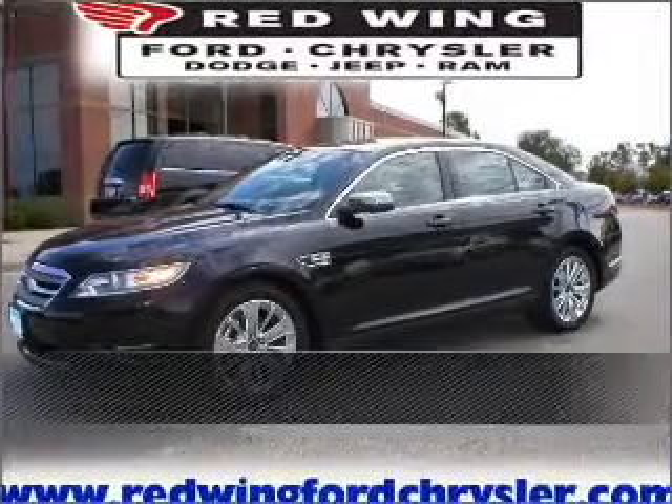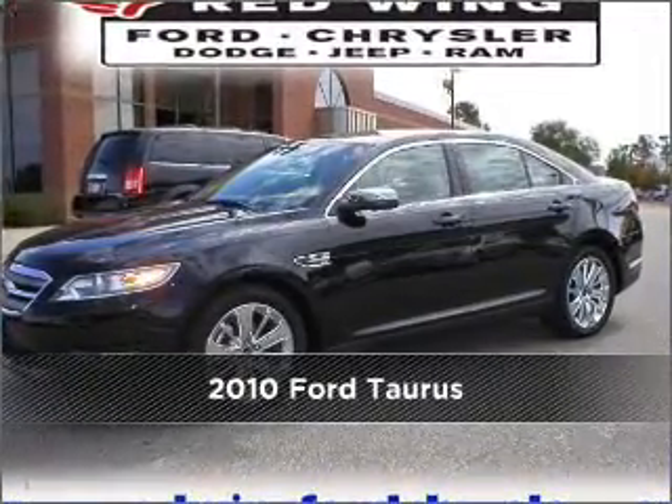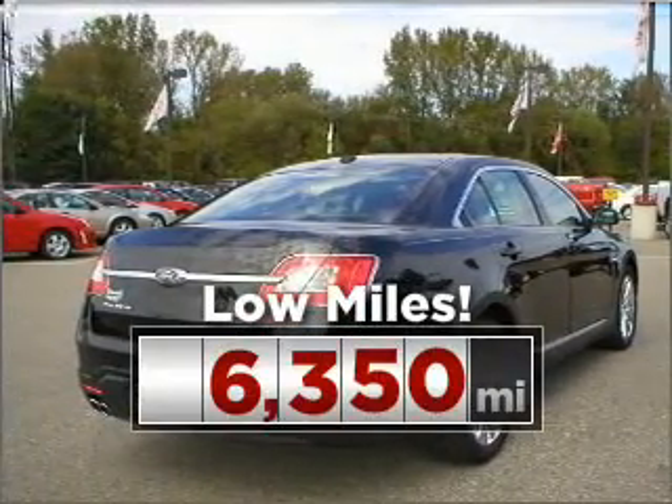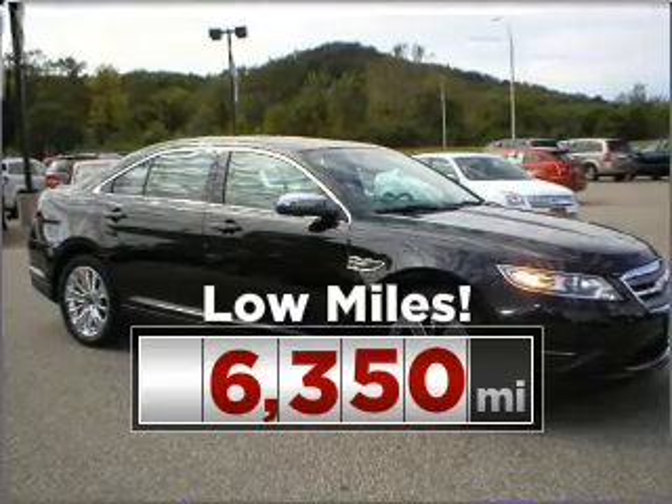Live the dream in this 2010 Ford Taurus. Your search stops here with this ideal auto. Cruise around with peace of mind in this vehicle which features low mileage.